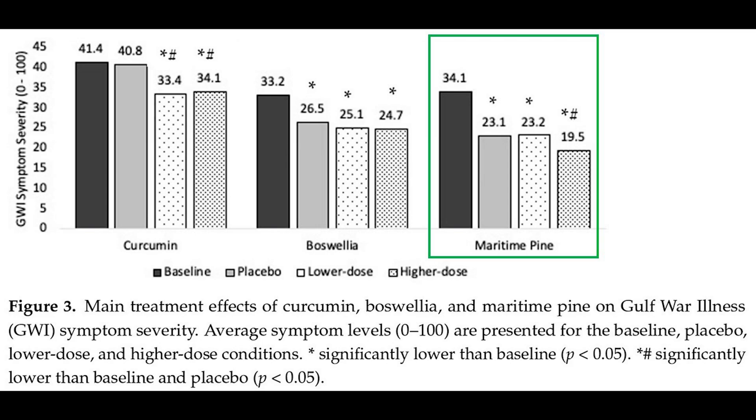Here are the results. We're going to focus only on the things in the green box because the other bars are for other compounds — we're just talking about maritime pine bark. What we have here is overall disease severity in Gulf War illness: a combination of pain, fatigue, cognitive complaints, sleep problems, and mood complaints. This is a moderate severity group. The dark gray bar is their severity at baseline, the light gray is severity with placebo, then we have low-dose pycnogenol and high-dose pycnogenol.